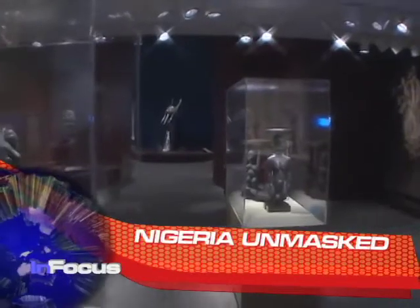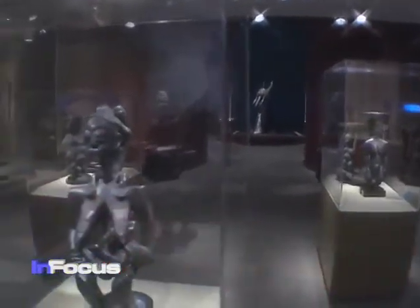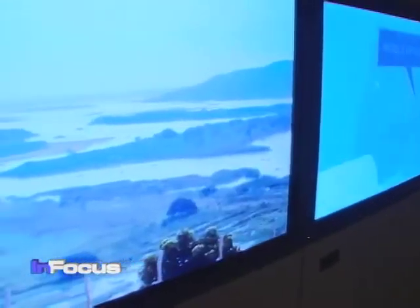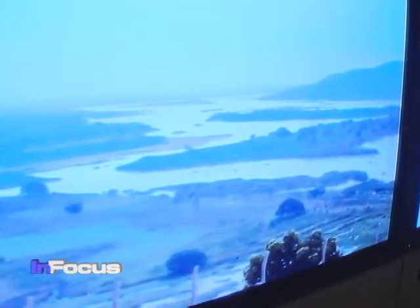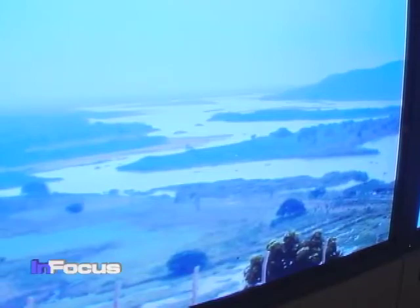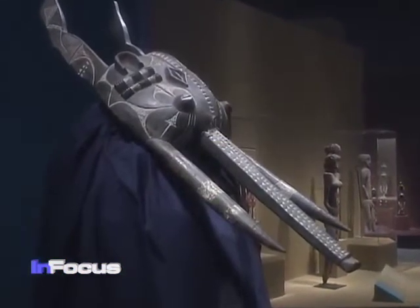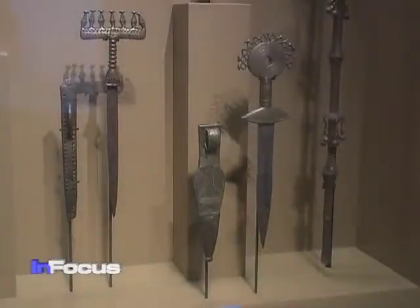Central Nigeria Unmasked features objects and artistic styles of the many ethnic groups that live in the Banu River Valley, a long tributary of the Niger River. Almost 150 objects are featured, and each had a specific purpose for Banu Valley peoples.